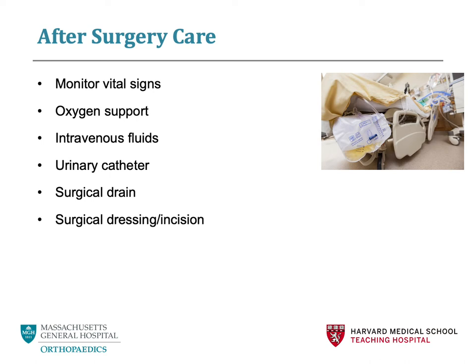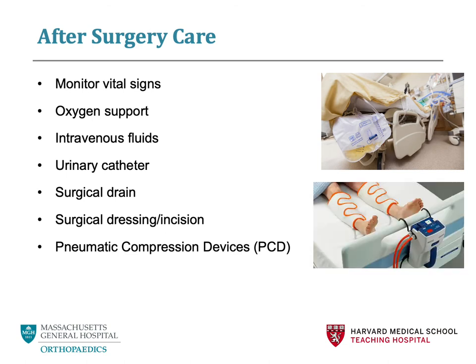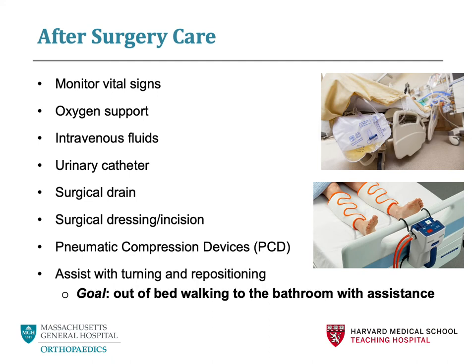Your incision will be checked multiple times a day and the dressing will be changed as needed. After orthopedic surgery, you have an increased risk of blood clots. Pneumatic compression devices, or PCDs, are boots that will help assist with circulation and keep your blood flowing. Once you are up and walking around, these do get removed. Your care team will also help you with turning and repositioning so that you are able to get in and out of bed safely and comfortably. Again, the goal is to be out of bed, walking to the bathroom, with assistance if needed.